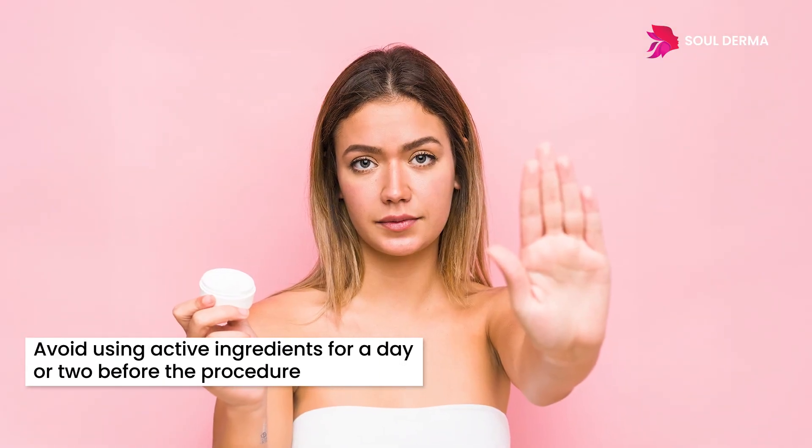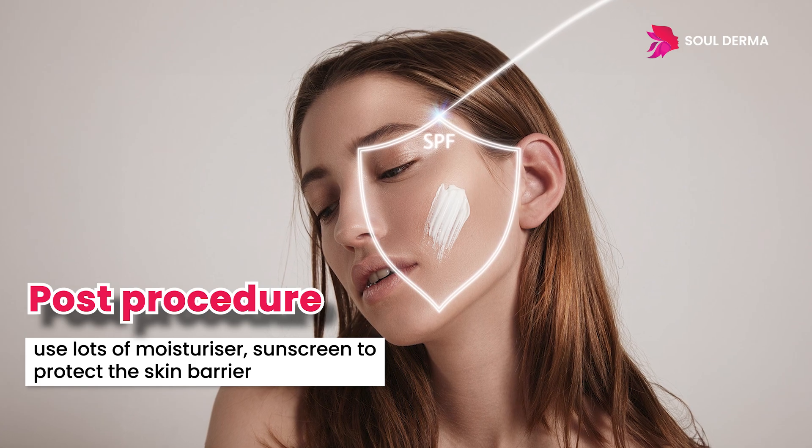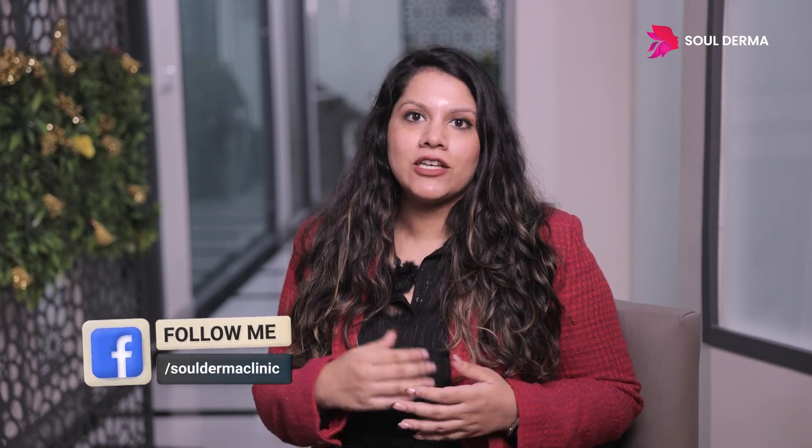Ideally before the procedure you don't want to be using active ingredients for at least a day or two. Post procedure, I would want you to use lots of moisturizer and lots of sunscreen to protect the skin barrier and to protect the new skin that would be coming up from sun exposure.